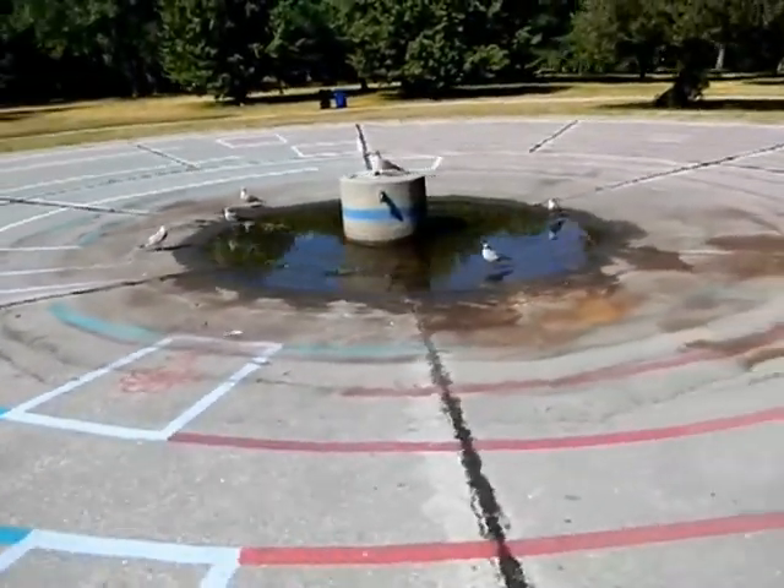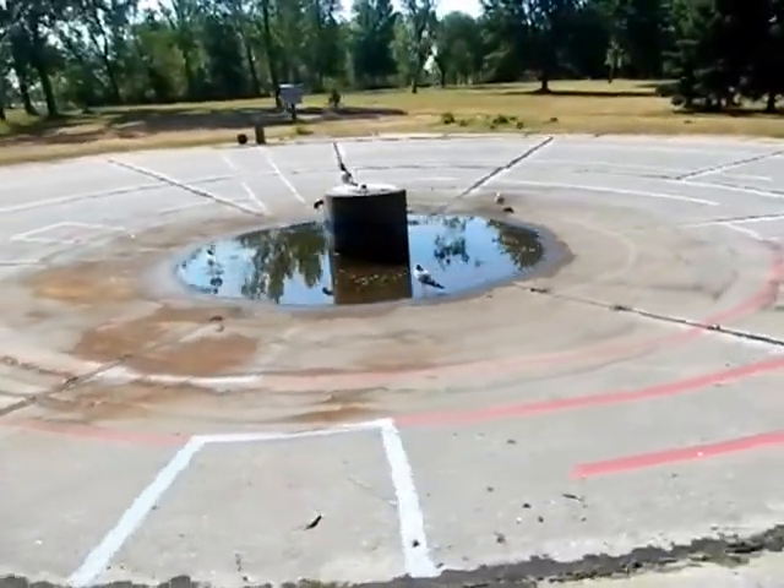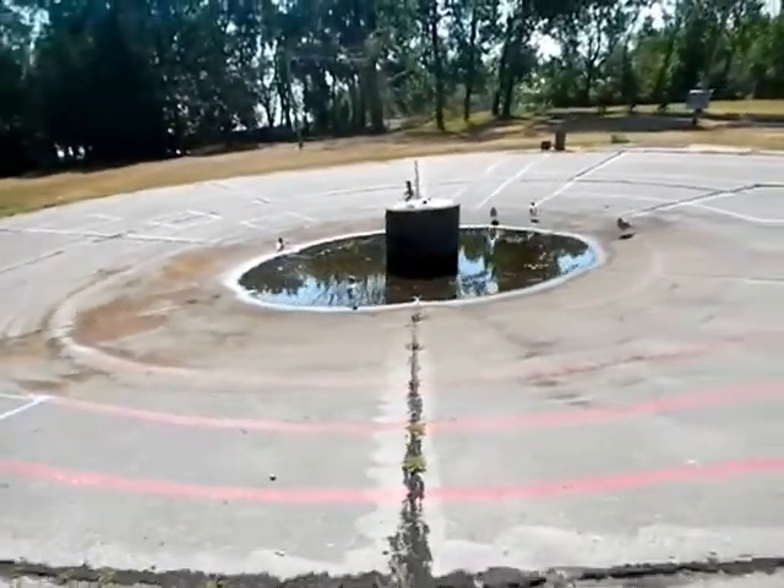We had heavy rainstorms yesterday, Sunday, July 15, 2012. I biked out here. It's Monday morning.